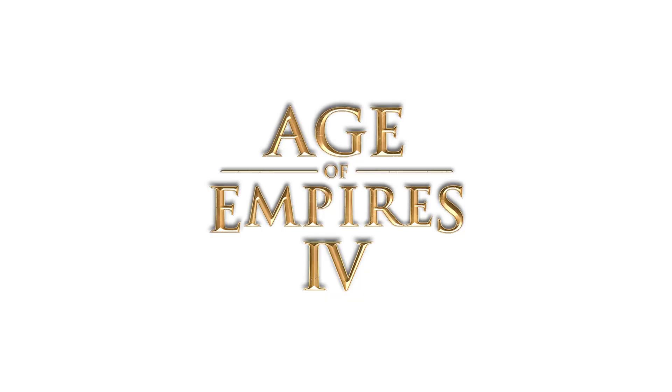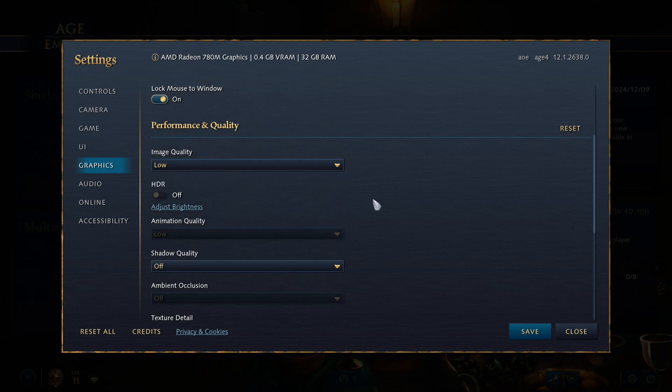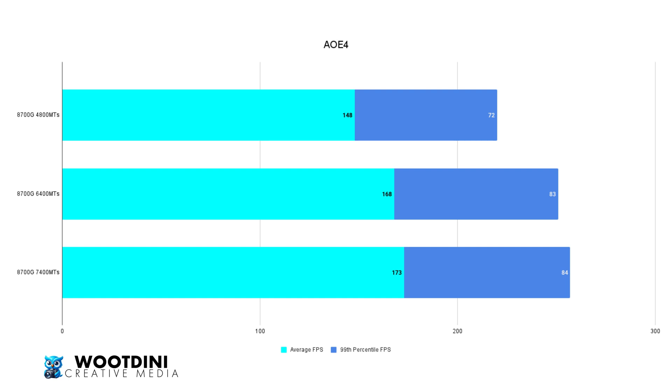Starting off with Age of Empires 4. At 4,800 megatransfers, the average FPS was 148, and the 99th percentile was 72. At 6,400 megatransfers, we hit 168 average FPS with a 99th percentile of 83. Then up to 7,400 megatransfers, where we hit 173 on average — not a massive increase over 6,400 — and the 99th percentile increased by 1 to 84.